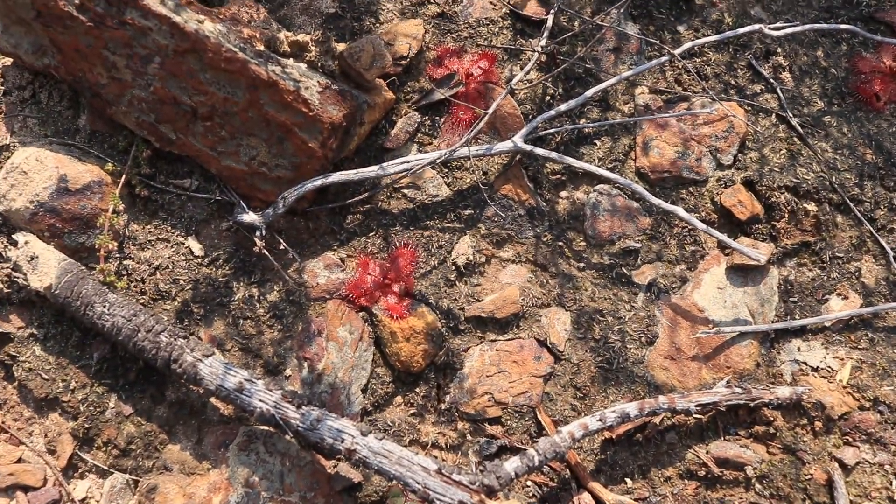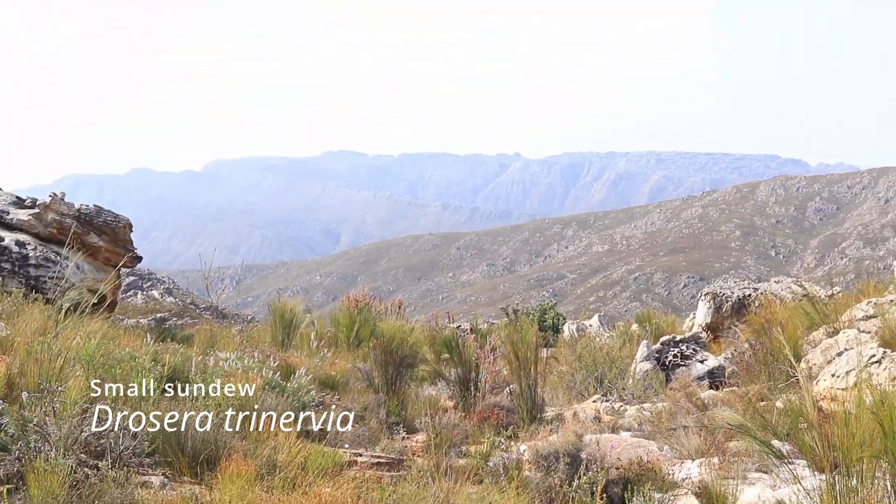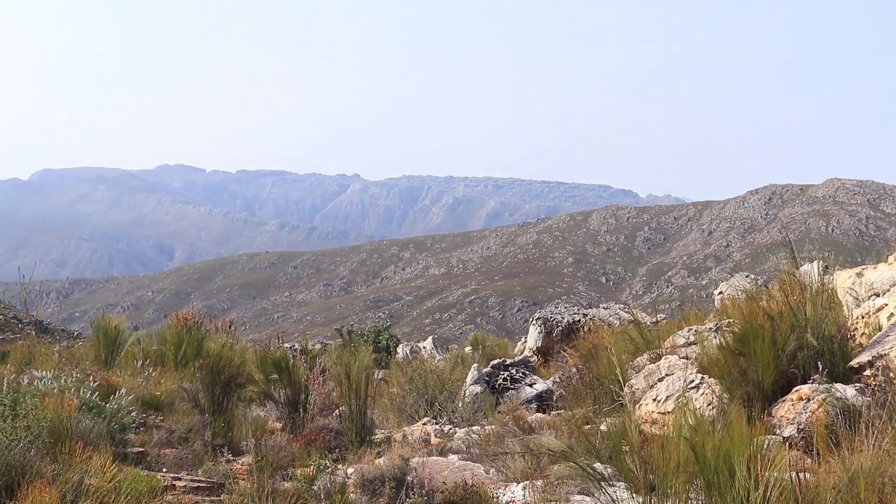You can see Drosera trinervia growing here in the cracks, and if we come up here you can see it is absolutely stunning out here.